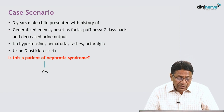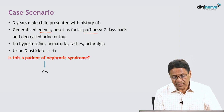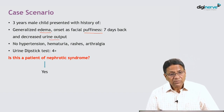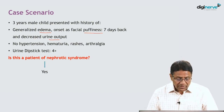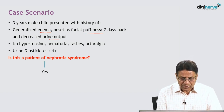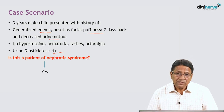Let's see a scenario: a three-year-old child presented with history of generalized edema and facial puffiness, which the mother noticed seven days back, and decreased urine output. On examination, there was no hypertension, hematuria, rashes, or arthralgia — that is, no secondary causes or features of nephrotic syndrome. Urine dipstick is four plus. Now the question is: is it nephrotic syndrome?